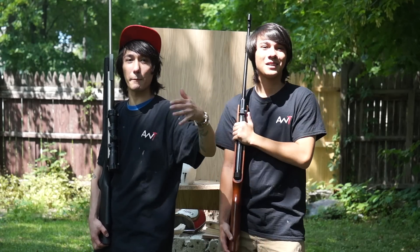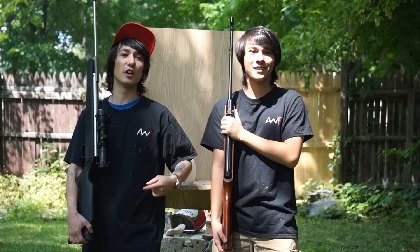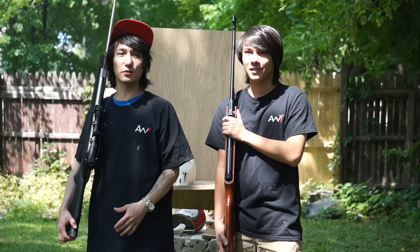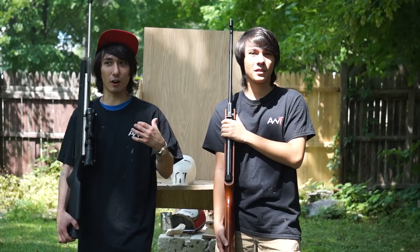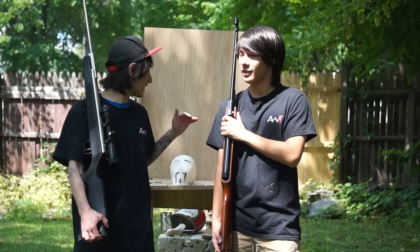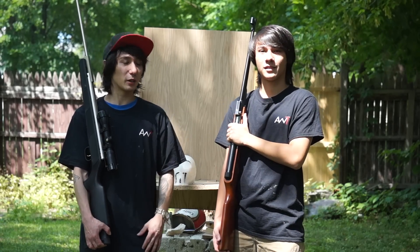Hey guys, welcome to Little Mouse Advanced Weapon Tactics. Today we're here for another episode and we're going to be doing a bunch of range episodes for you. The next few episodes are going to be all range, and today we're going to be figuring out if a pellet gun is lethal. So it's going to be pretty cool.